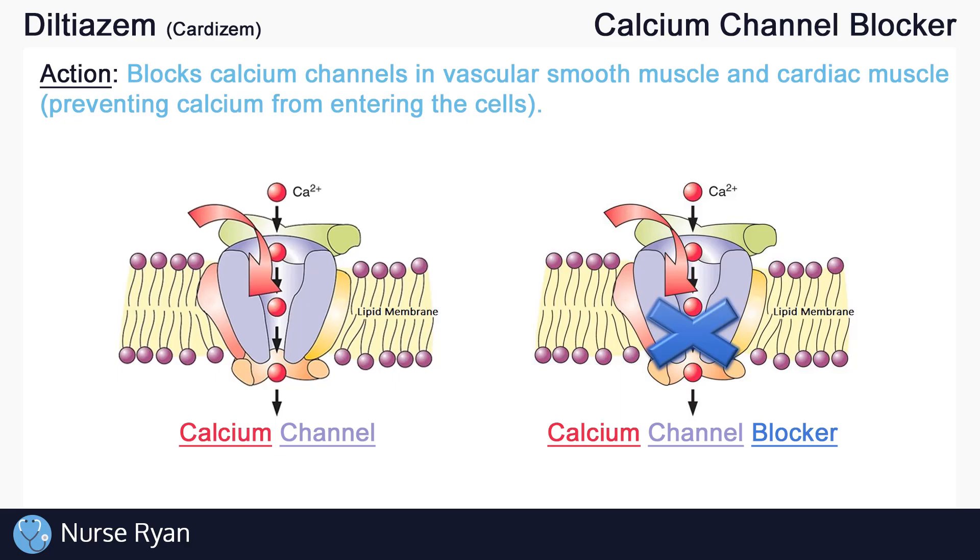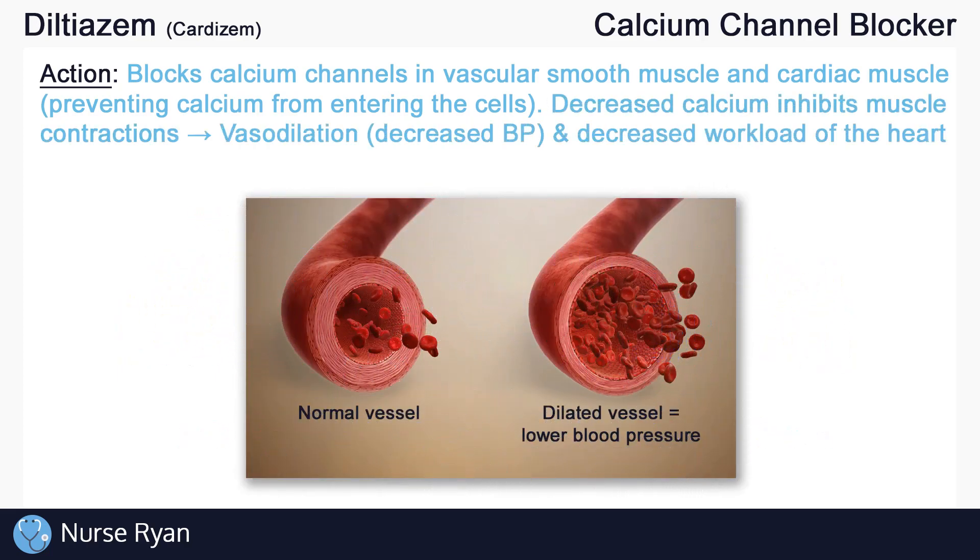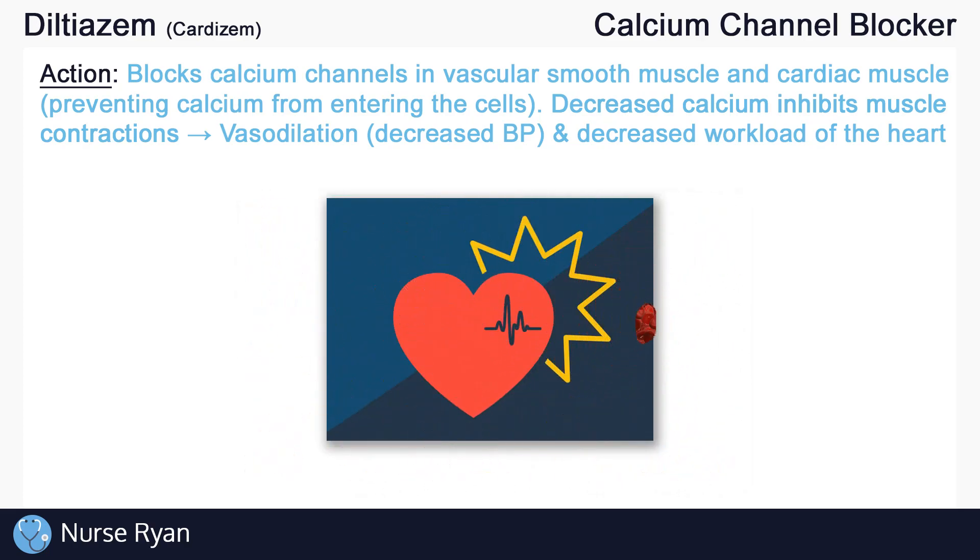And without as much calcium in our vascular smooth muscle, we now get less vascular contraction. This means that the blood vessels relax or open up, also called vasodilation, which helps to lower blood pressure. With less contraction of cardiac muscle cells, we get a decrease in the workload of the heart, making it easier for the heart to pump.